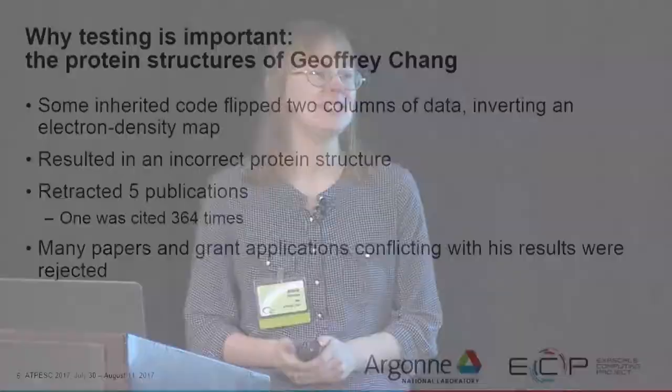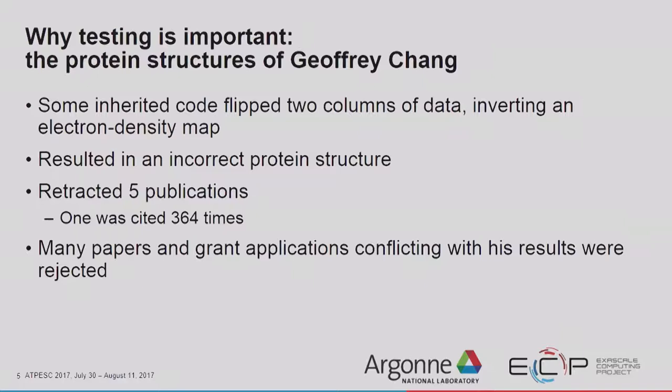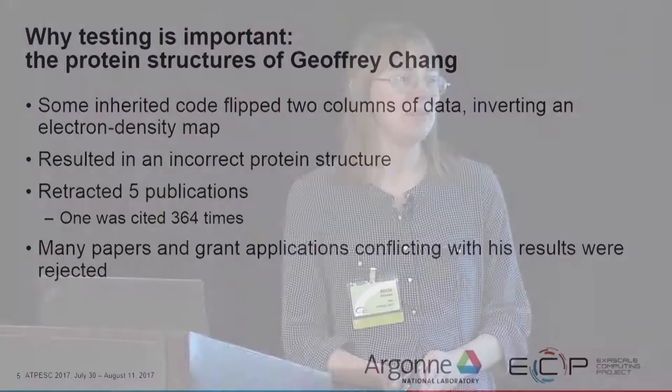The bug was damaging to his reputation, but also impactful to the community as a whole because one of those retracted publications had been cited 364 times — meaning 364 other papers were based on this incorrect work. Additionally, there were many papers and grant applications that got rejected because they conflicted with his results, even though they were correct.